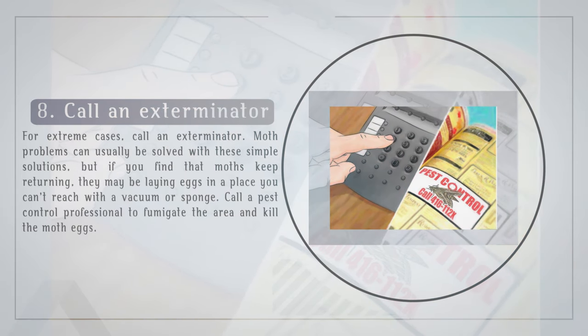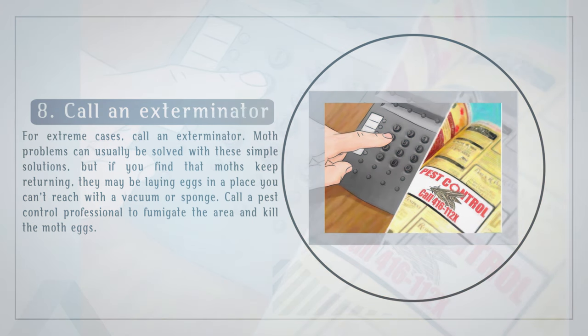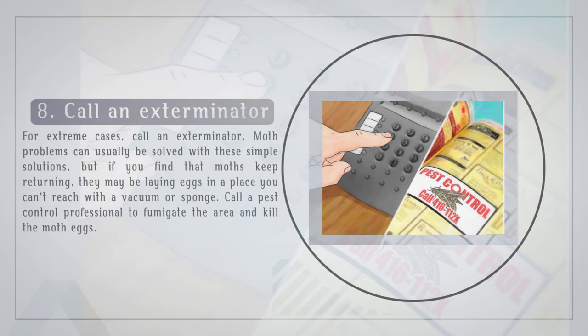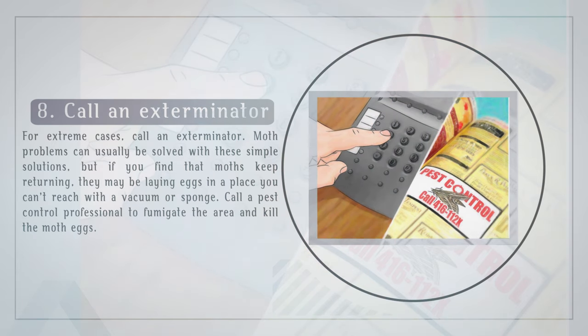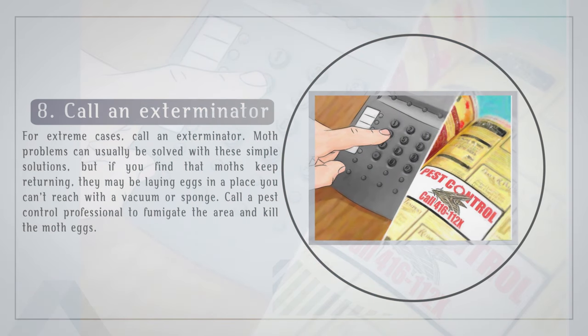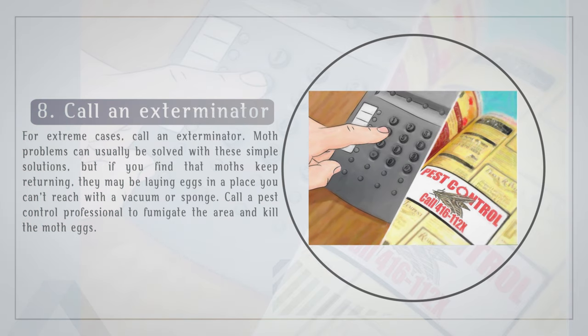For extreme cases, call an exterminator. Moth problems can usually be solved with these simple solutions, but if you find that moths keep returning, they may be laying eggs in a place you can't reach with a vacuum or sponge. Call a pest control professional to fumigate the area and kill the moth eggs.